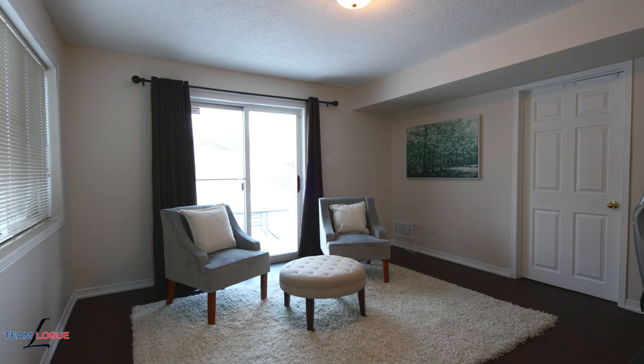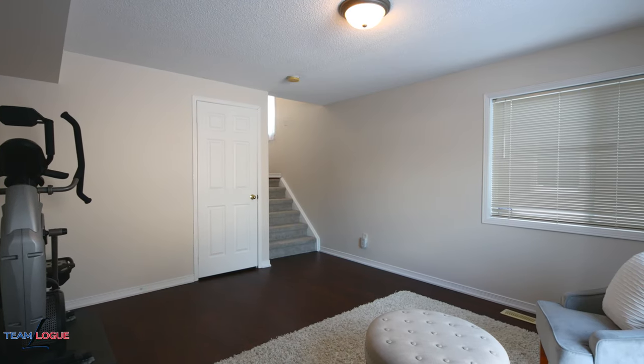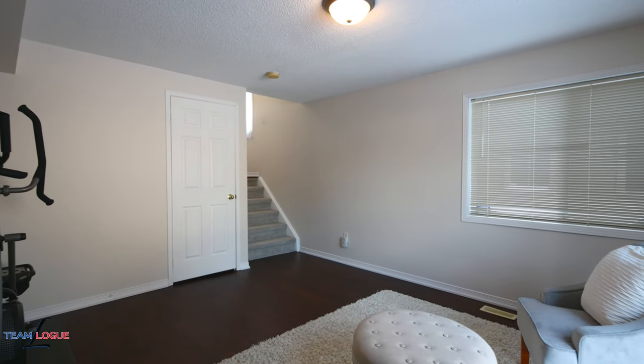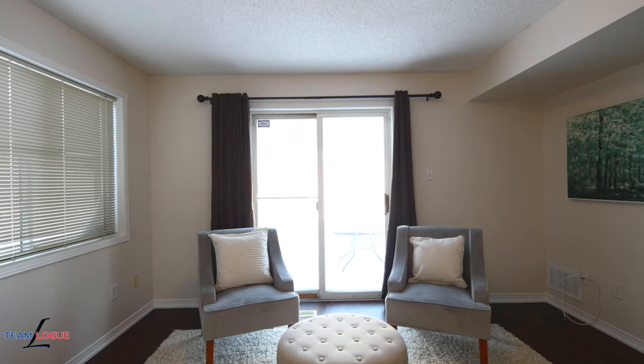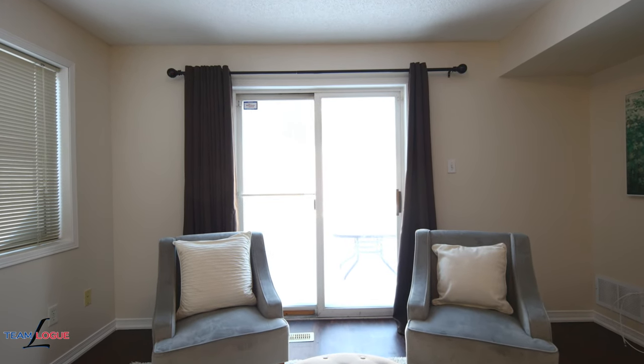We're in the fully finished lower level where you're going to find wide plank flooring and easy access to your backyard and patio. This is a great space for anyone looking for a workout room, a games room, or a cozy family room, plus easy access to your laundry and walk-in garage.